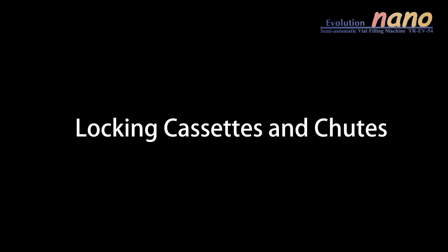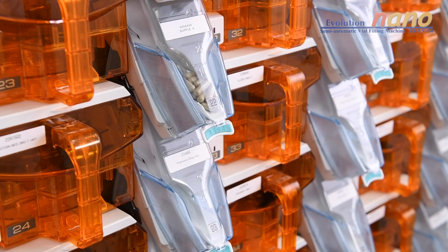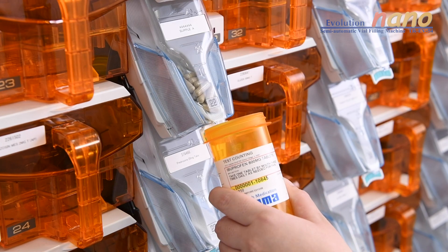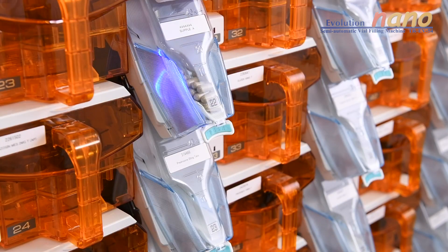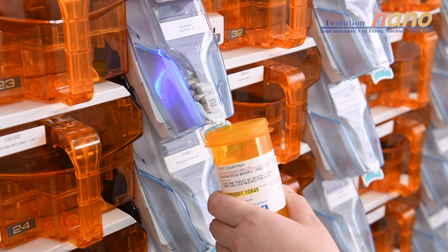The EV54 Nano has been designed with locking canisters and chutes, ensuring a high degree of safety against misfills and miscounts. The medication will only be released when the corresponding prescription is scanned.